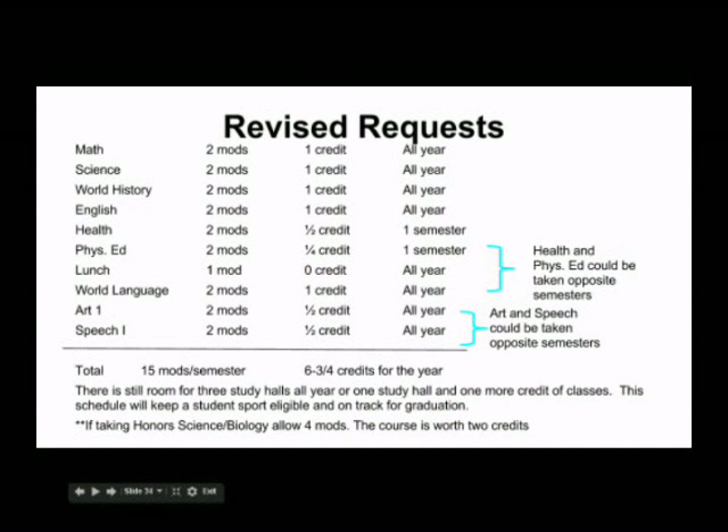Now we've revised the schedule. What we've done is added a world language and two electives. You would still have 3 mods of study hall, and if that was too much, you could also take another full credit of courses. Note that health and phys ed would most likely be taken opposite semesters, and art and speech would also be taken opposite semesters — meaning, for example, art would be first semester and speech would be scheduled into second semester during the same mods.